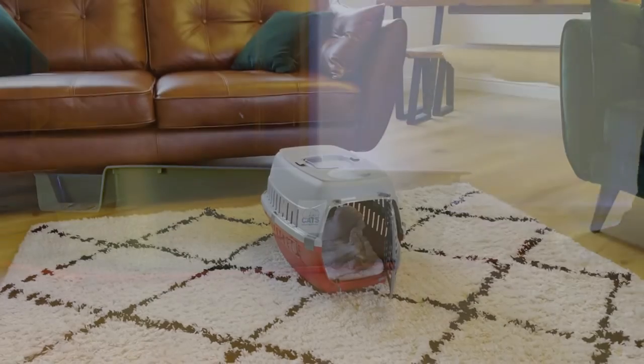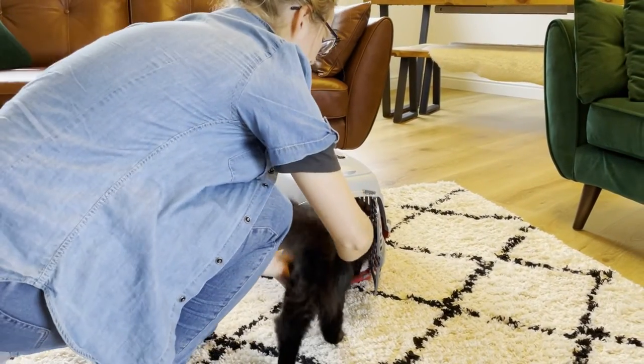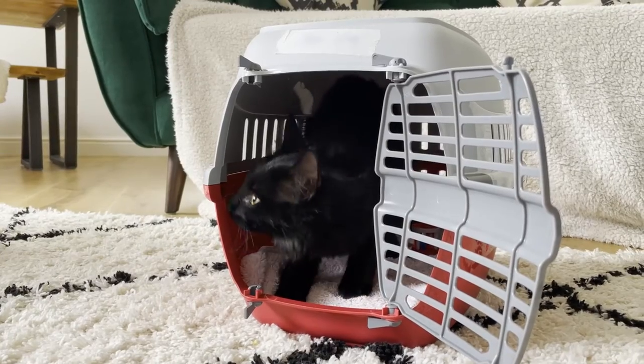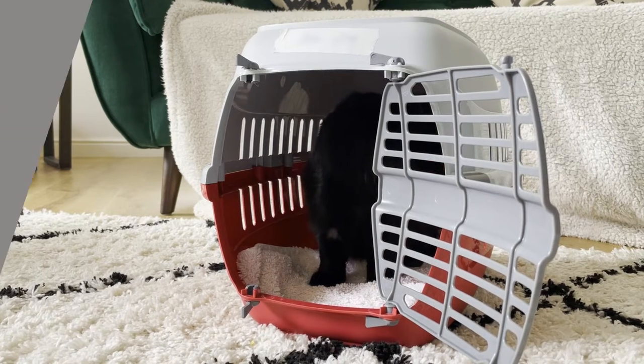If your cat is nervous about being put inside a cat carrier, it may be a good idea to leave this out all the time so they can get accustomed to seeing it, and to place a blanket inside that has their scent on it so it smells familiar to them.